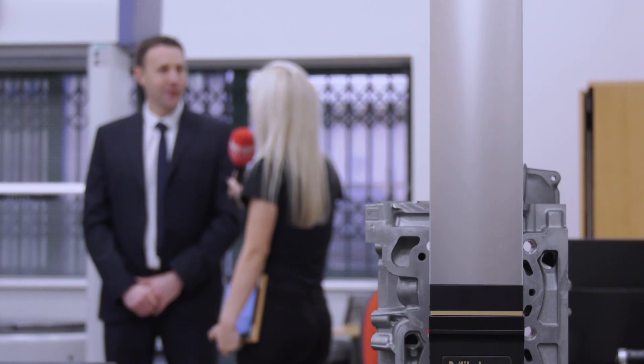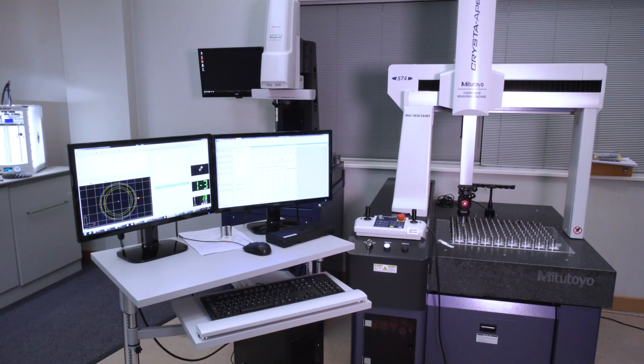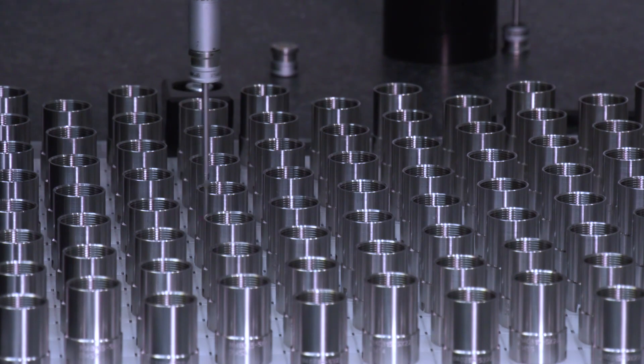You could argue that subcontract services and machine sales are in conflict — if you're coming to us for subcontract solutions, you may not need to buy a machine. But what we find is that customers moving into tighter-tolerance parts begin that journey through subcontract inspection, and as they build more customer base and capability, they move on to buying a machine. If your parts have been measured here, the program can be delivered with the machine, so you can push a button and be ready to go.